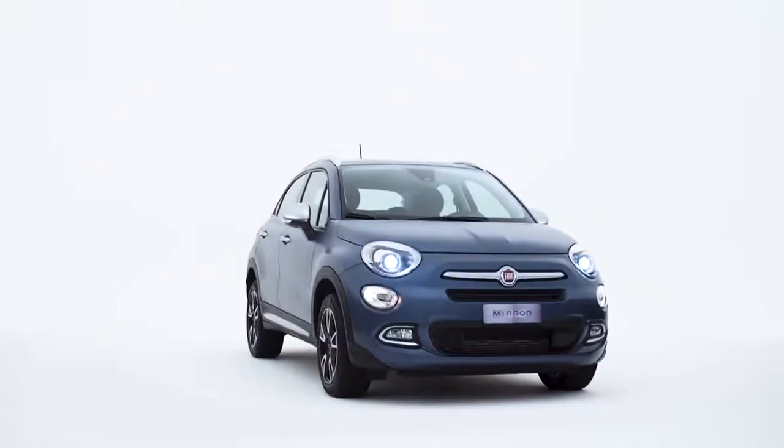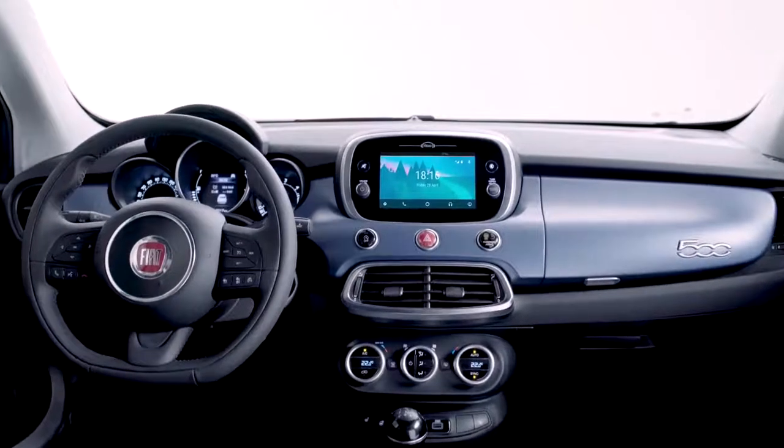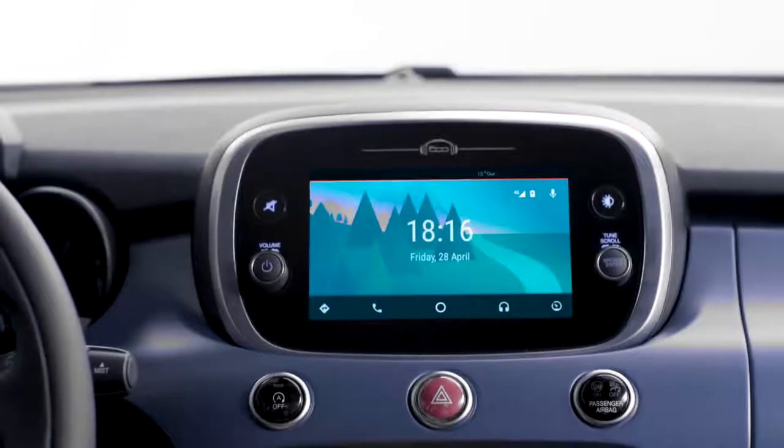500X is equipped with Android Auto. You can use your smartphone while staying focused on the road. The first time you use Android Auto, download the app and connect your smartphone to your 500X.